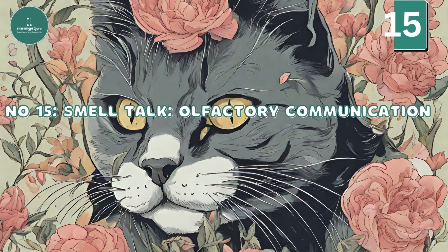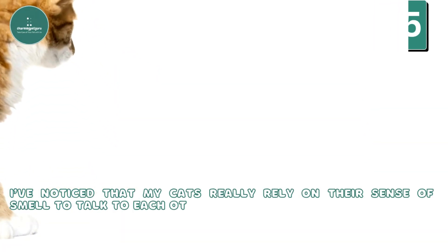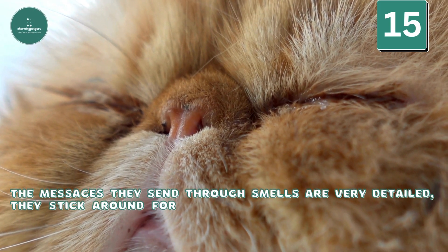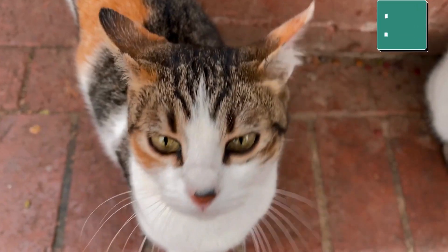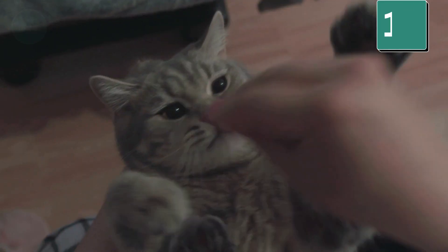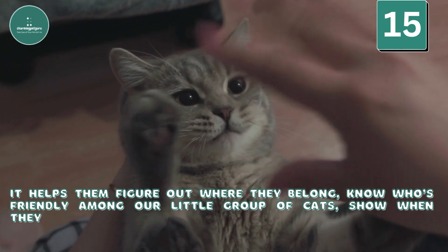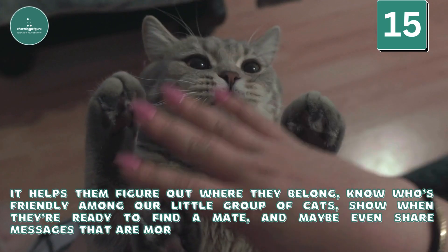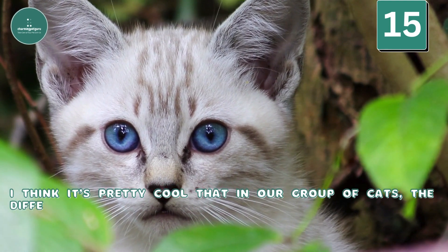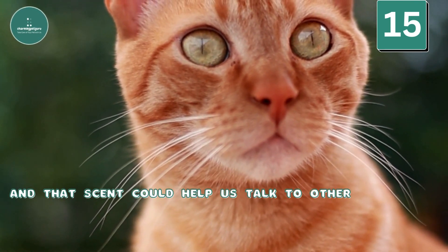Smell Talk — Olfactory Communication: My cats really rely on their sense of smell to talk to each other. The messages they send through smells are very detailed, they stick around for a long time, and they can travel quite far. This way of communicating through smell helps them figure out where they belong, know who's friendly, show when they're ready to find a mate, and share complicated messages. In our group of cats, the different smells we share might create a special scent that's unique to us, and that scent could help communicate with other groups of cats.